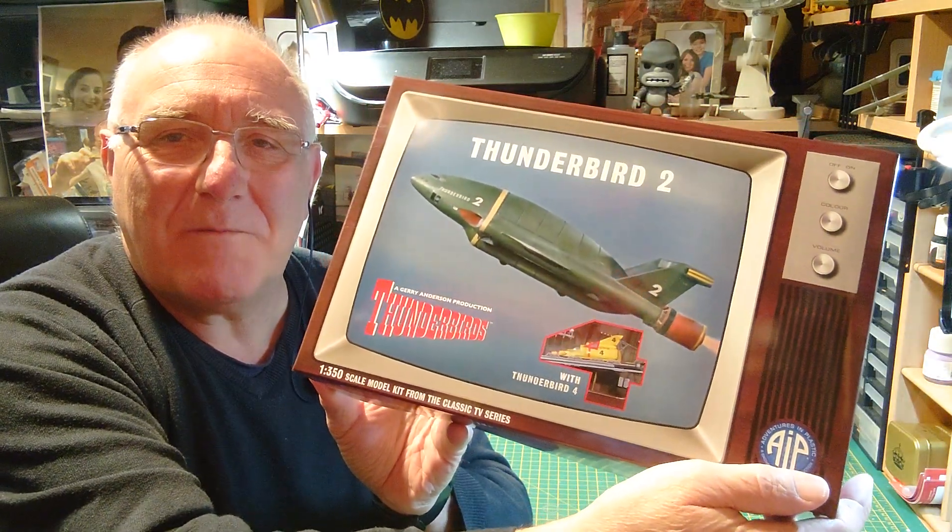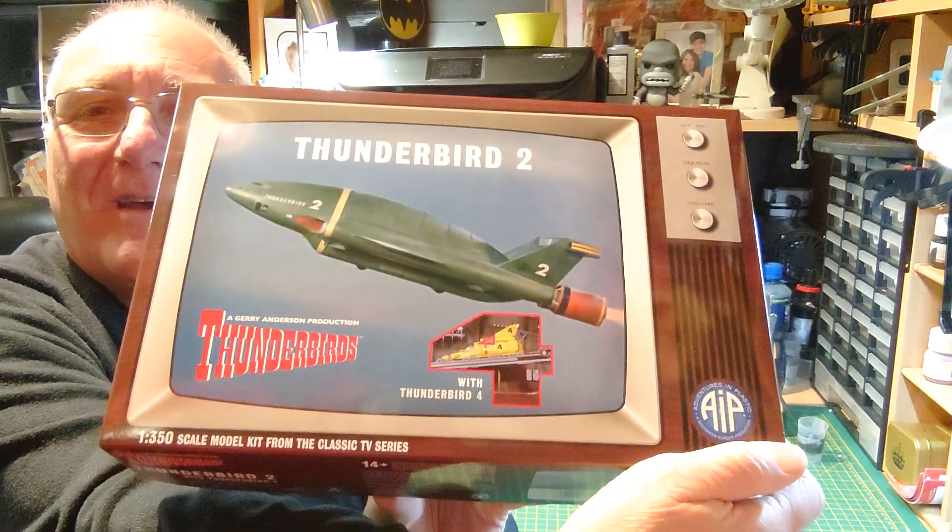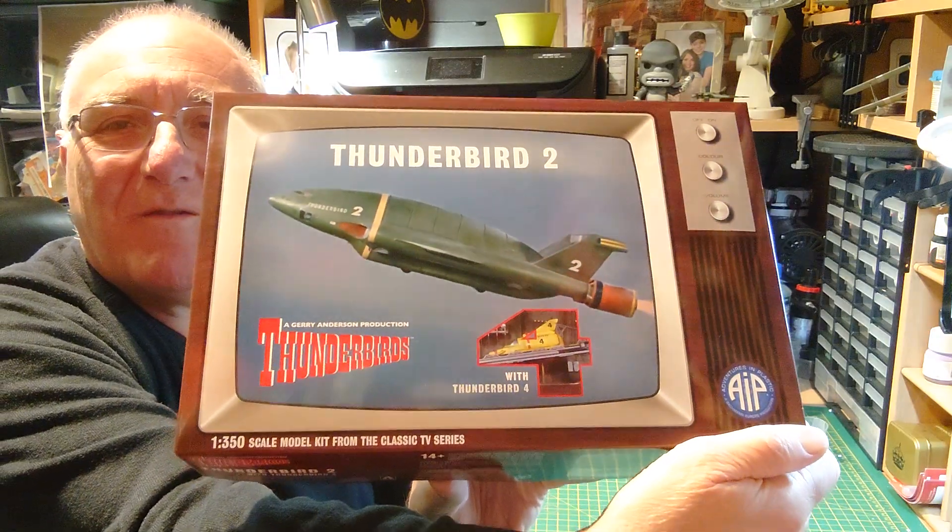Here we have the newly released Bachmann Europe / Aoshima Thunderbird 2 kit. I love the way the box is designed to look like an old retro TV — very much like the TV I used to watch Thunderbirds on when I was a boy, about five or six when it first came out. I used to sit with my dad at the weekend — Saturday afternoon or lunchtime when it was first on, then it moved to Sunday afternoons. I seem to remember Saturday was Thunderbirds and then Captain Scarlet, and Stingray was always on Sunday tea time.